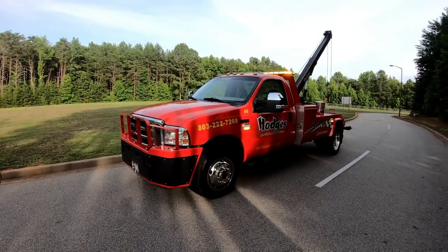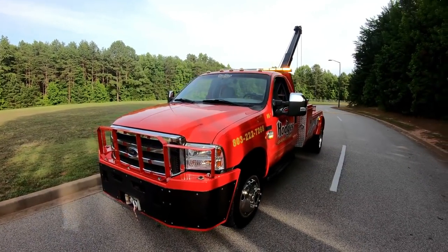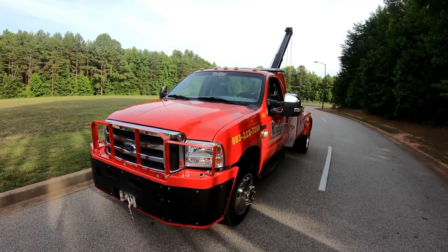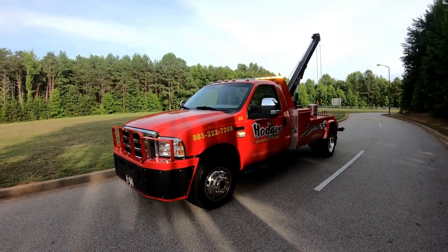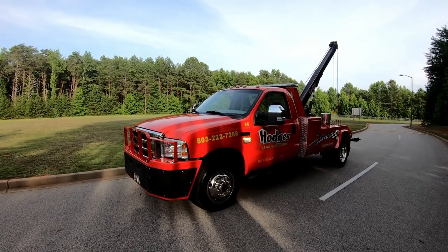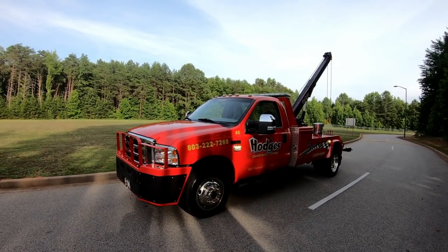It is a 2003 Ford F550 XLT with the six-liter Power Stroke diesel engine, along with the ZF6 manual transmission and four-wheel drive unit. You've seen this in lots of our videos. It's a good unit to go off-road with.